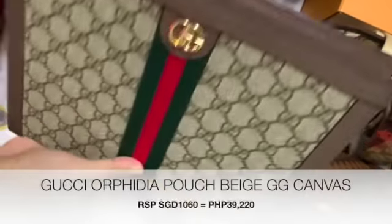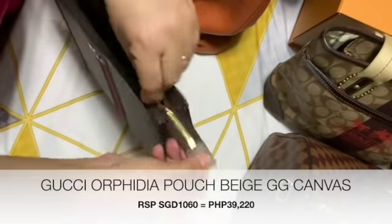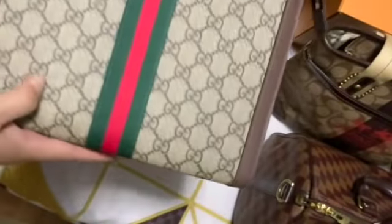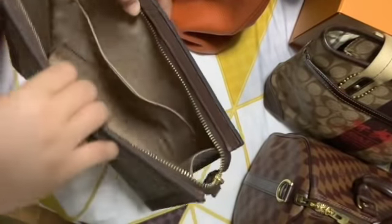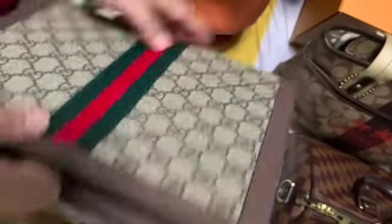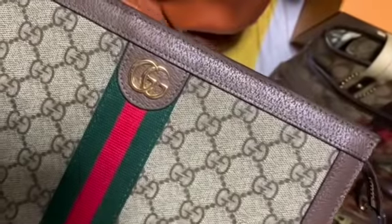Second to the last is my Gucci purse that I have purchased recently. I have not used this bag yet because I didn't have enough time to change and transfer my things into this. I'm still thinking when I will be using this because this is like a big purse. Inside is just one small open pocket, and as you can see here the lining is velvety. It's very smooth with the GG symbol.